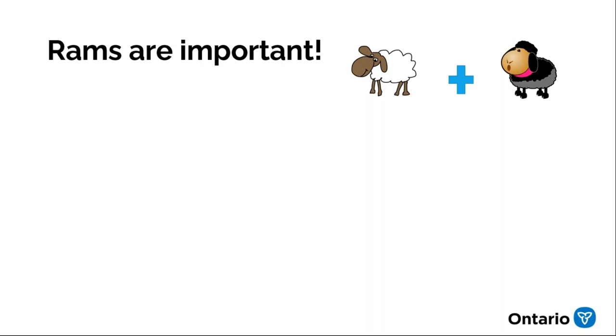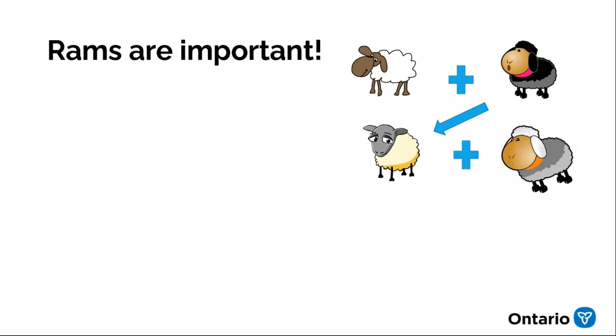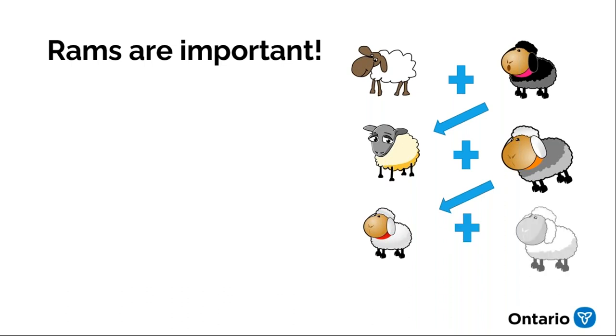Why is the ram so important? First, they're bred to groups of ewes, so one ram's genetics are spread to far more lambs than an individual ewe. In a small flock with one ram, the ram makes up half the genetics of all the progeny. If you keep replacement ewe lambs, you'll need a new ram to keep inbreeding low. After three generations, seven-eighths of the genetics in an animal will have come from the rams you've chosen.